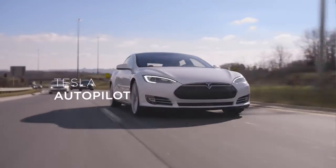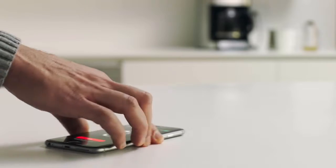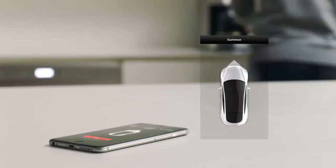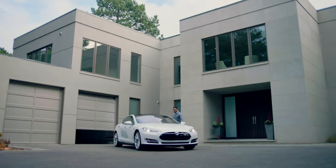Introducing Software Series 7. Start your morning with Summon. While you get ready, summon your Tesla from your Tesla app, automatically opening the garage, pulling out, and closing the garage for you.